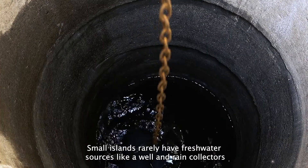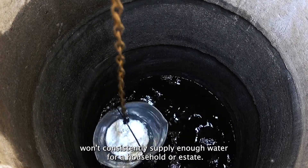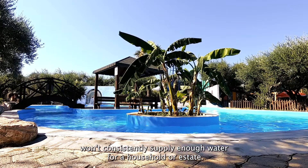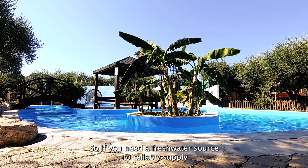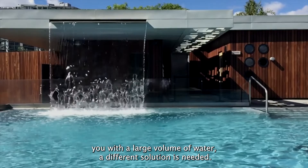Small islands rarely have fresh water sources like a well, and rain collectors won't consistently supply enough water for a household or estate. So, if you need a fresh water source to reliably supply you with a large volume of water, a different solution is needed.